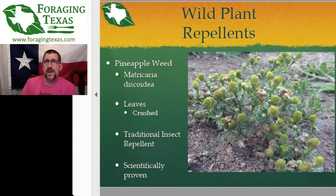Pineapple weed is kind of rare down in the Houston area; if you head north, especially Dallas and farther, you'll run into it. It's in the same family as chamomile and crushed, has a neat pineapple-y sort of scent. It has been scientifically proven that the crushed leaves will help drive mosquitoes away. It's considered an effective mosquito repellent — not as good as DEET, but good enough to use, especially if mosquitoes aren't very attracted to you or if you're in an area without many mosquitoes. Find pineapple weed in disturbed areas, along trails, seldom-used dirt roads, driveways, and parking lots.